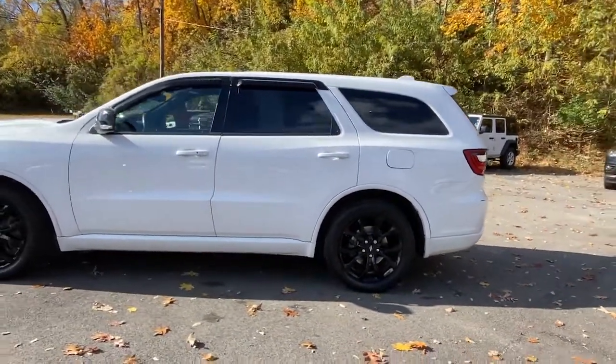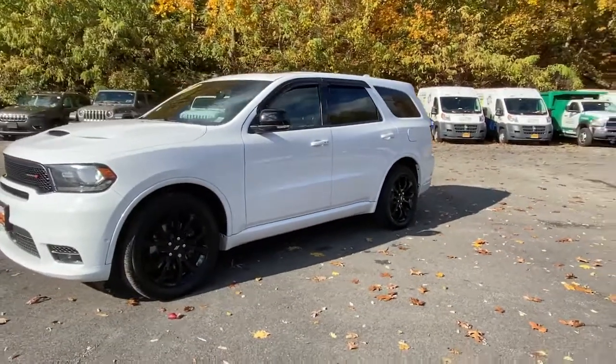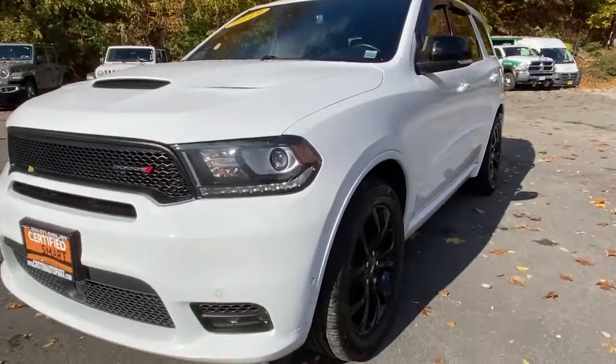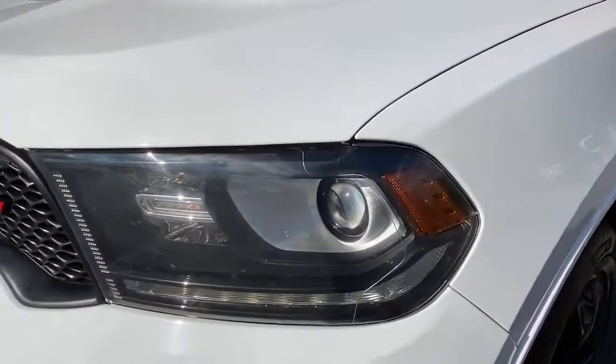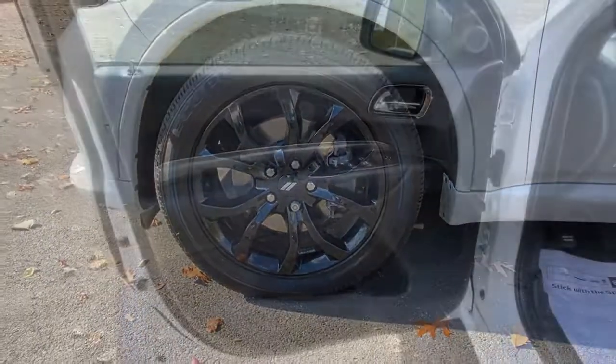These are just some of the great options this vehicle comes with: All-Wheel Drive, Keyless Entry, Navigation System, Power Lift Gate, Remote Engine Start, Keyless Start, Heated Rear Seat, Power Passenger Seat, Premium Sound System, and Satellite Radio.